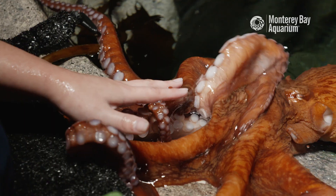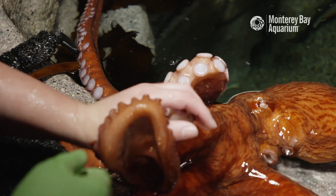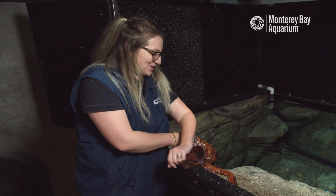Hi everyone, I'm Candace Reed-Rose. I take care of our giant Pacific octopus at Monterey Bay Aquarium. If you're here, you're probably wondering: what is an octopus's garden?